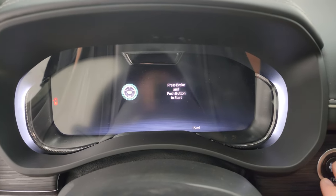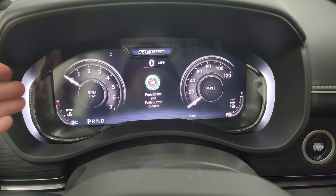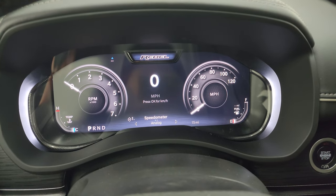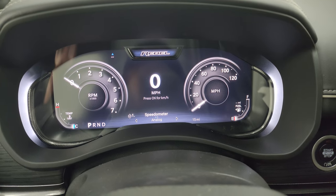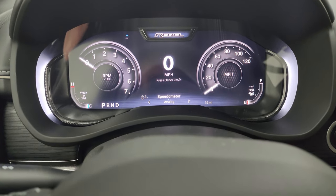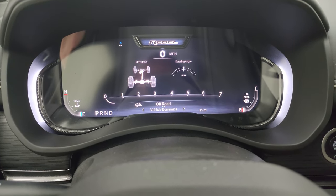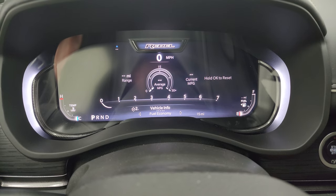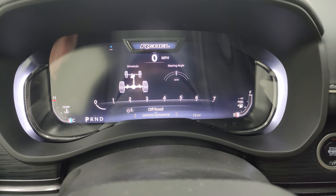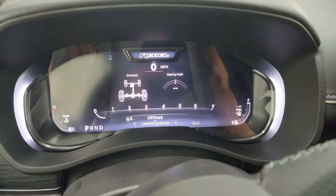The other new thing for the Rebel is the 12-inch digital instrument cluster. From one side to the other is all digital display — you get your RPMs, miles per hour, and much of the same information as before, but the screen has been widened. You can access vehicle info, trip info, navigation, off-road pages, and steering angle all right there.